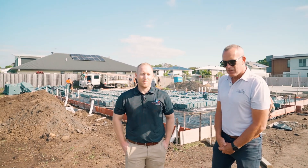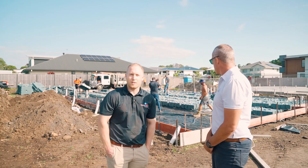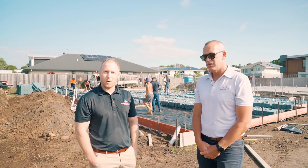Josh Townsend here from Newman Steel. As Jared said, yeah, we're trialing our slab with our innovative new recycled Australian plastic new pod.